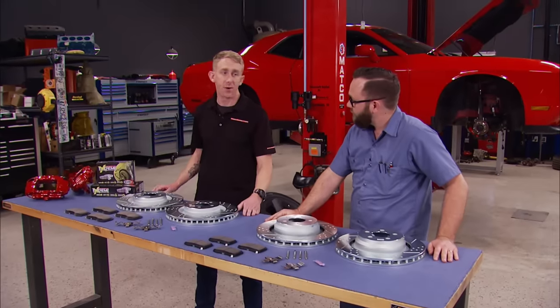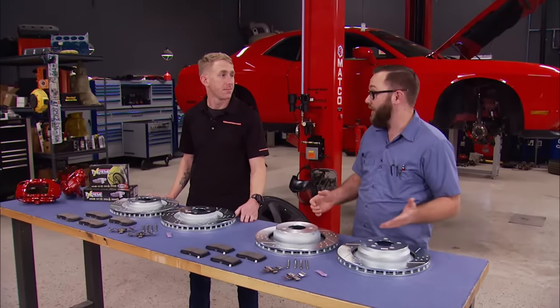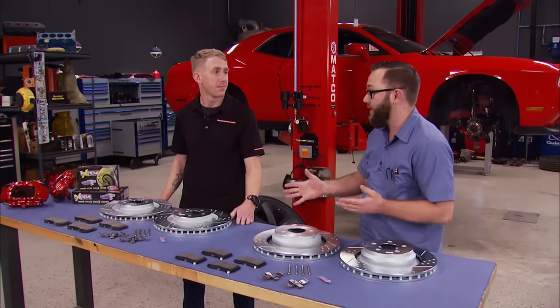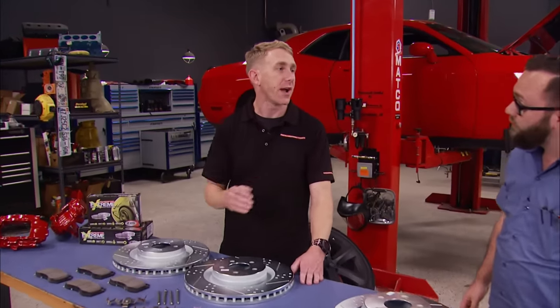The kit also includes red powder coated calipers. Since we're going after the Hellcat, the key is in the track day brake pads — designed on the track for maximum coefficient of friction to compete with the larger factory brakes that come on the Hellcat. We should be able to beat even a Hellcat in an apples-to-apples stopping test. Let's get these things on the car.